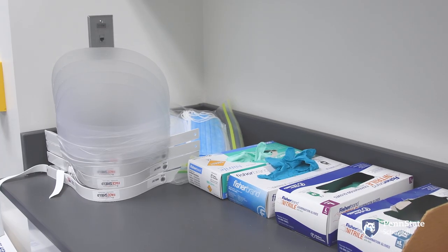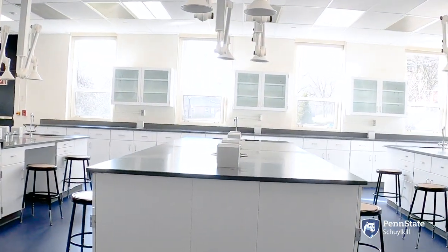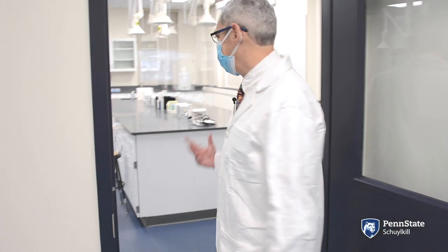From the organic lab we go into the prep area where we have a hood that passes through to the general chemistry lab, and here is the new stock room area. And now let's go into the general chemistry lab.